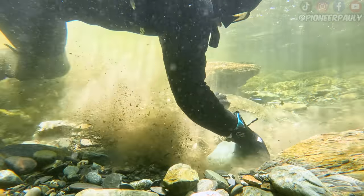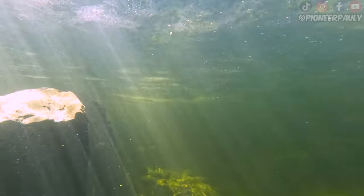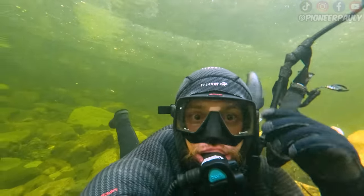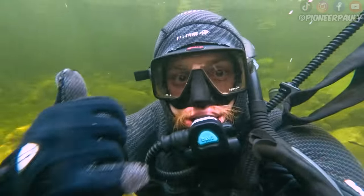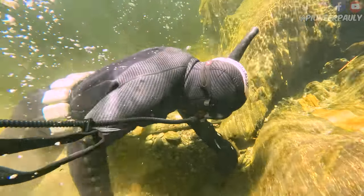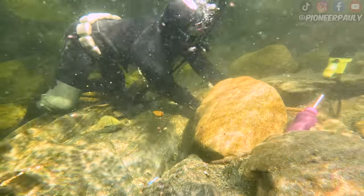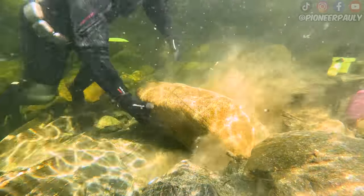It wasn't long before I was able to spot a couple more pieces of gold — one in the overburden, and another just sitting there chilling on the bedrock. Now finding shallow gold is fun and all, but I think it's time we take our chances and head to the deeper spots. Before any work is done, I sit with the hookah system for about a minute and make sure everything is functioning properly. Maybe the one responsible thing that I do. I went down and right away I started finding gold. There is a lot of overburden here, so I spent some time excavating the area to remove as much off the bedrock as I could, hopefully to uncover a hidden crevice.